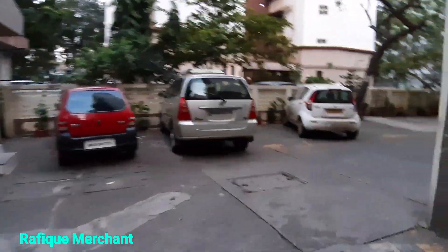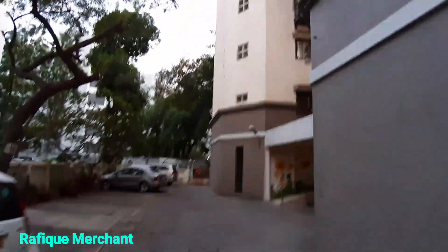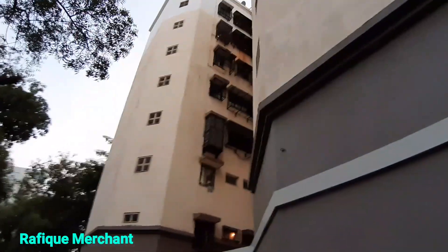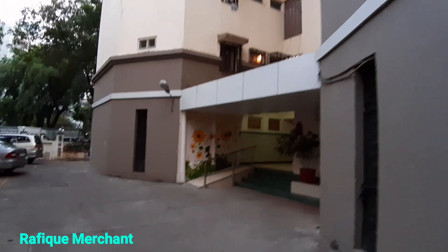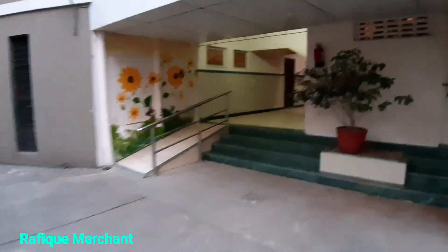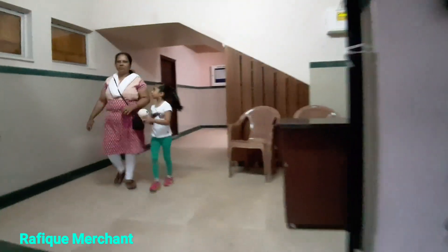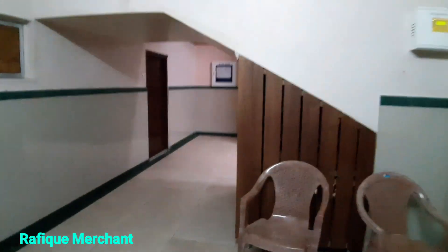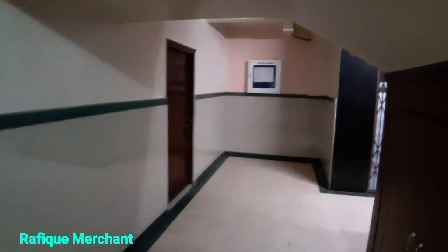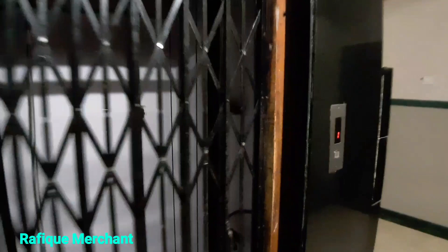This is located very close to Shreeji restaurant, one of the most famous landmarks in Oshiwara, Lohanwala. Let's have a look — one elevator functioning all the time, spick and span lobby. Old-fashioned elevator, let's have a look.